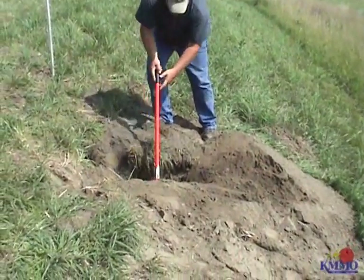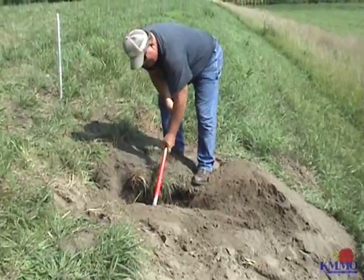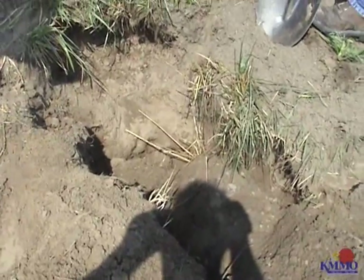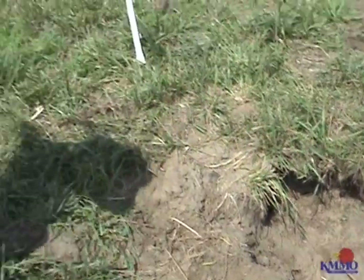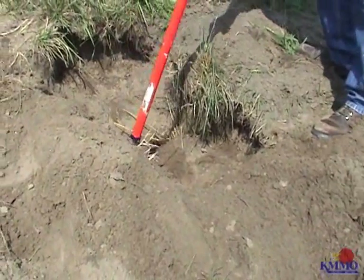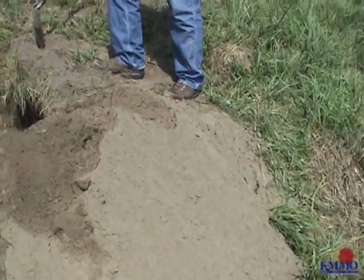We have our first badger hole of the day. Judging from the comparison of a full-grown man standing there and how deep the shovel is — go ahead and step up there and let's look down in that hole. We already threw a few shovels of dirt in there, but we feel this can significantly compromise the integrity of a levee. It's not the biggest one we've ever found, but it's pretty good size. It doesn't tunnel quite as much as some of them, but you can just tell by the sheer volume of dirt laying out here on top of the grass — they're like an excavator.